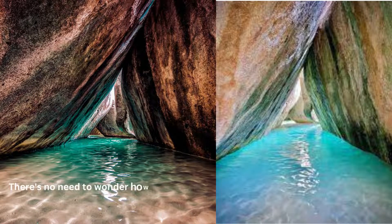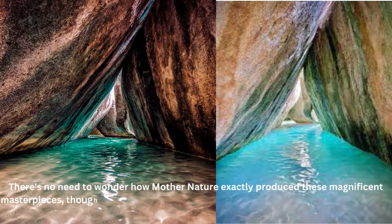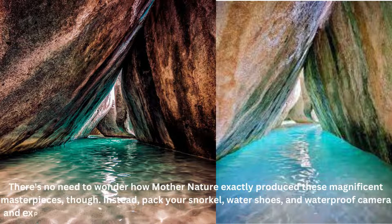There's no need to wonder how Mother Nature exactly produced these magnificent masterpieces. Instead, pack your snorkel, water shoes, and waterproof camera, and explore the network of grottos and caves that these atypical stones have formed.